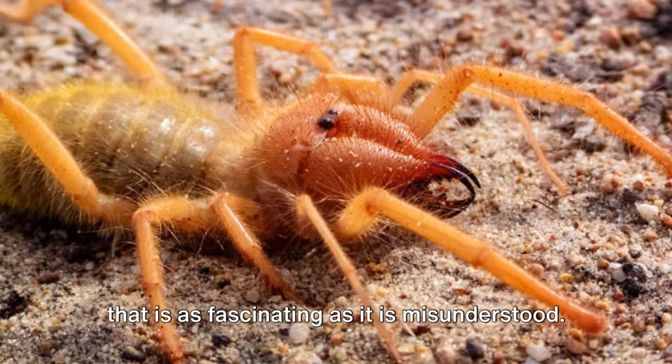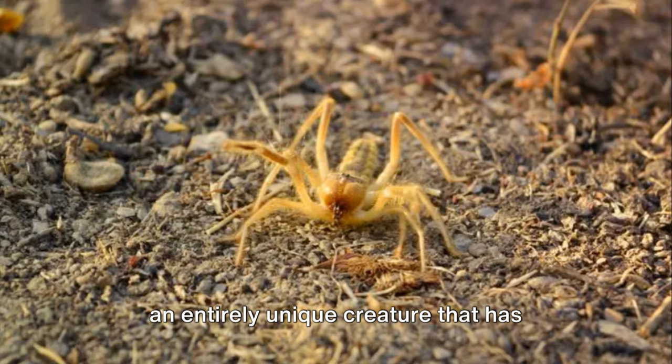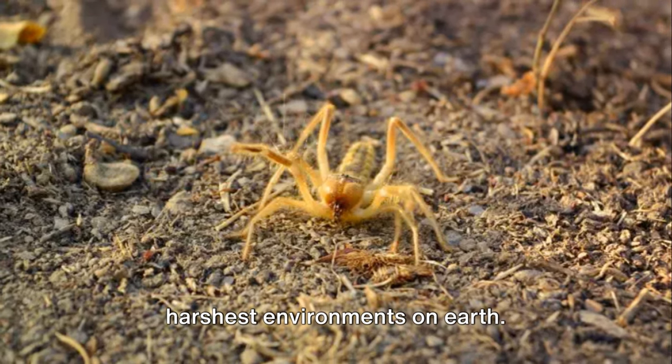In this brief journey into the life of the sun spider, we've unveiled a creature that is as fascinating as it is misunderstood. It's neither a spider nor a scorpion, but an entirely unique creature that has adapted perfectly to life in some of the harshest environments on Earth.